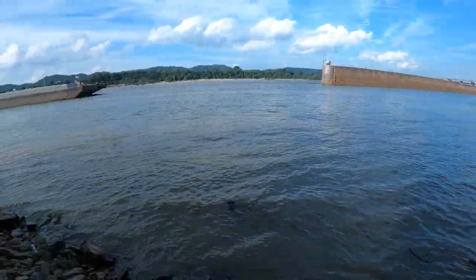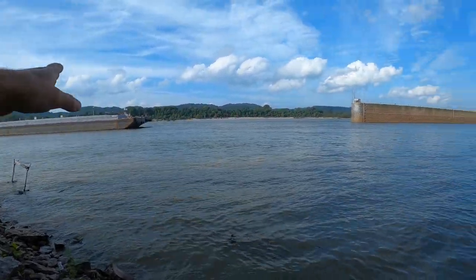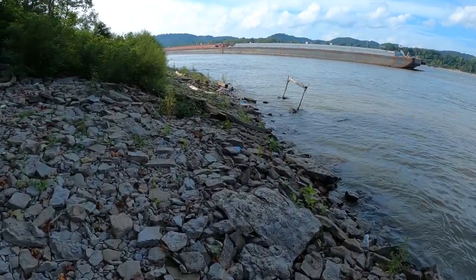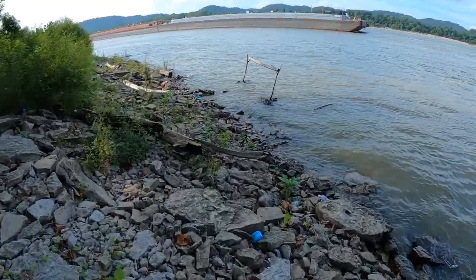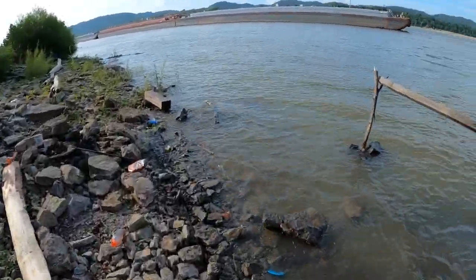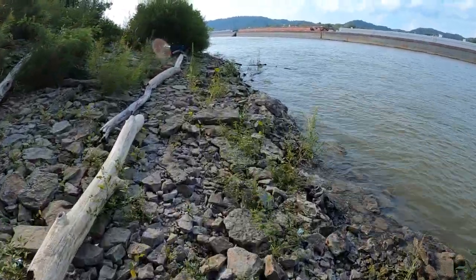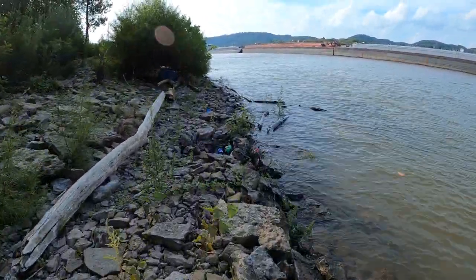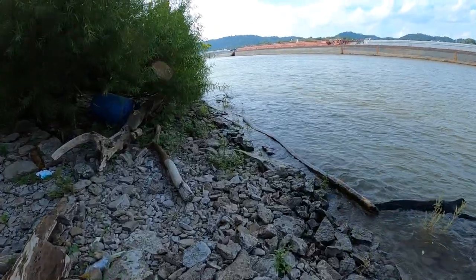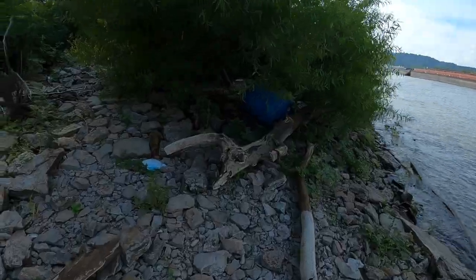The worst thing about this spot is the heavy barge traffic, but sometimes you'll catch the river just right and there won't be any barge traffic at all. We'll walk down through here and take a look — you see people fish down here a lot. There's actually another spot just around this corner we call the cove, so let's get over there and take a look.